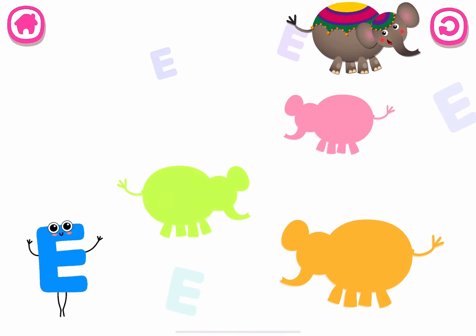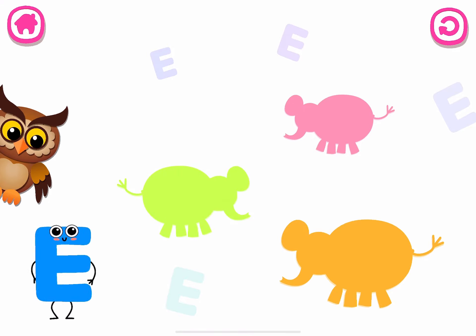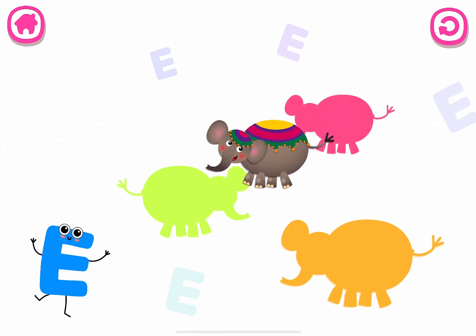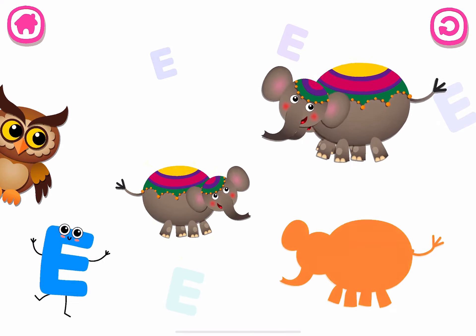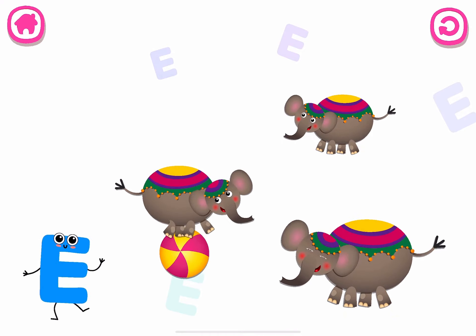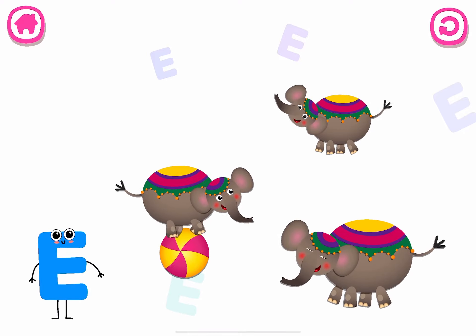E is for elephant. Elephant. E. Elephant. E. Elephant. E. Elephant.